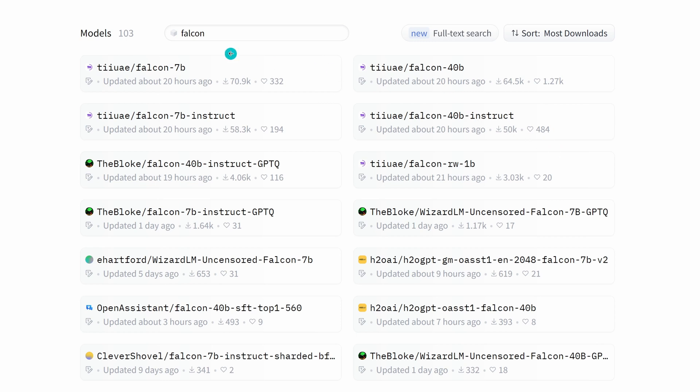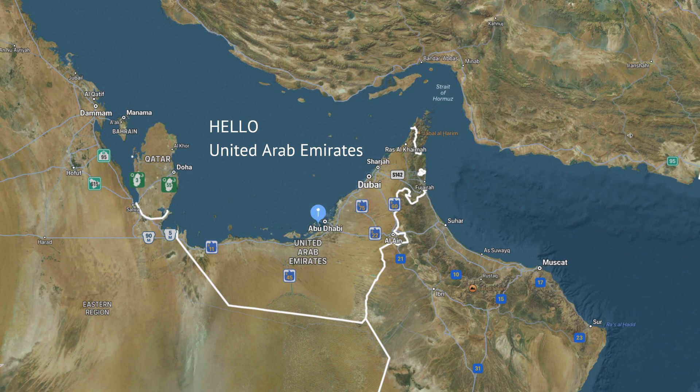Hello community! If we look at Hugging Face and I search for Falcon in the new LLM models, my goodness, 103 models! The original Falcon 7B was just updated 20 hours ago, and the 40 billion parameter model also. We have both instruct models fine-tuned on an instruction and chat dataset. Those are the four main original Falcon models. And just one hour later, there were already different variations — uncensored wizard, open assistant. So as you can see, Falcon is a hot LLM.